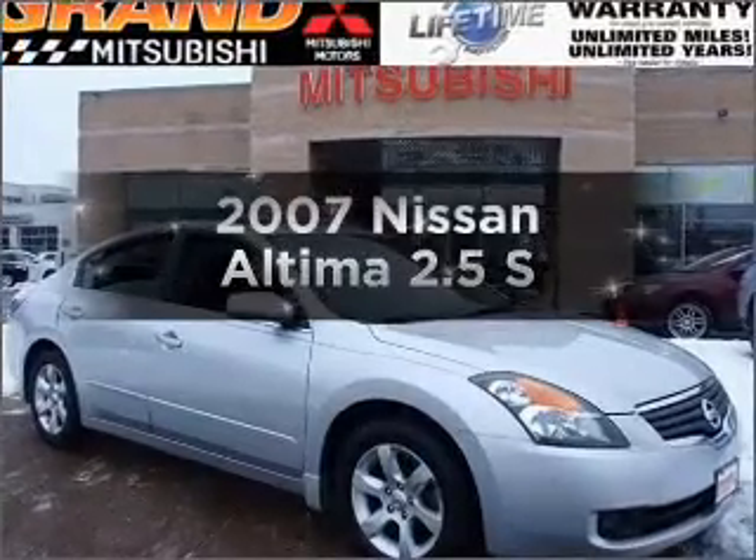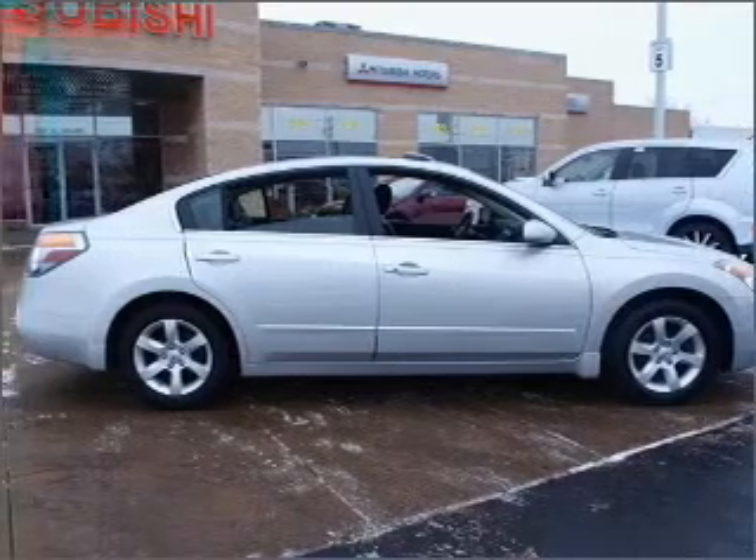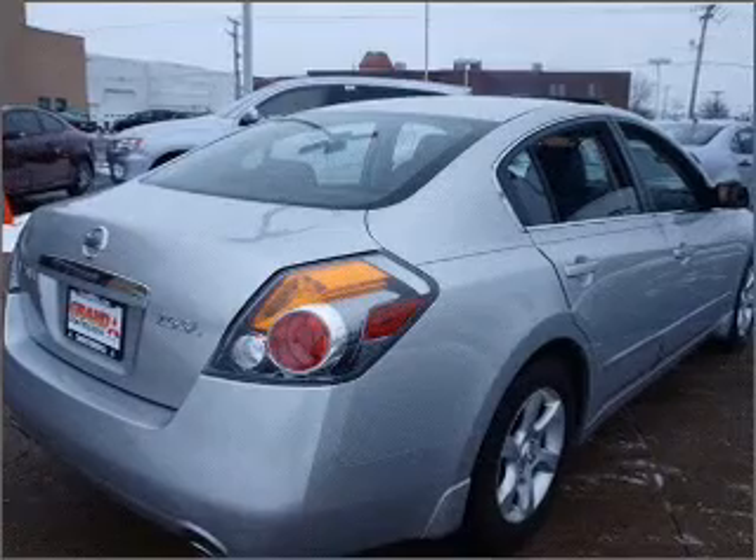Introducing the 2007 Nissan Altima. If you're looking for a first-rate auto, this one could be yours today. With an efficient four-cylinder engine connected to a smooth shifting automatic transmission,